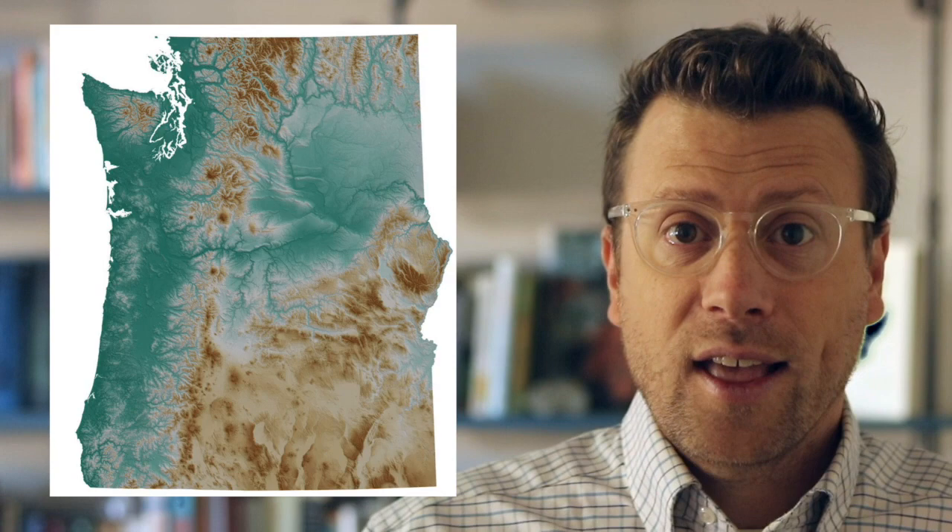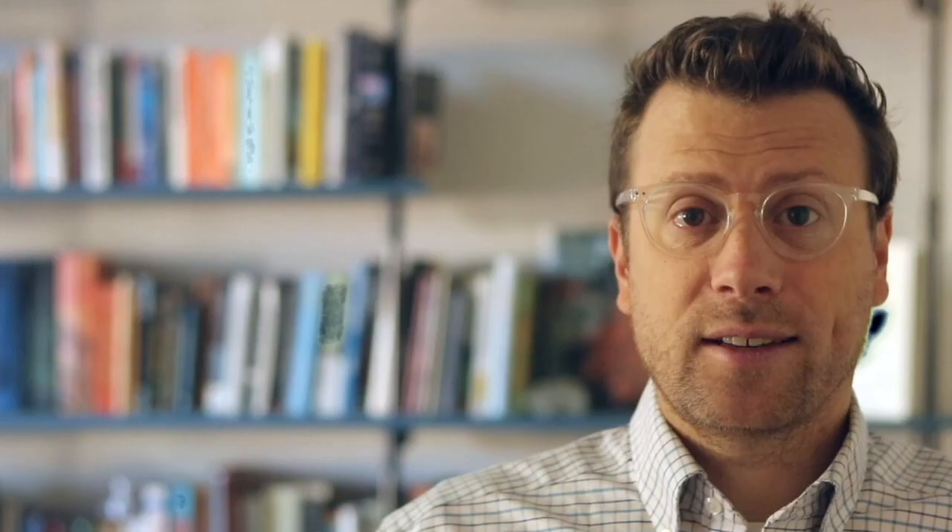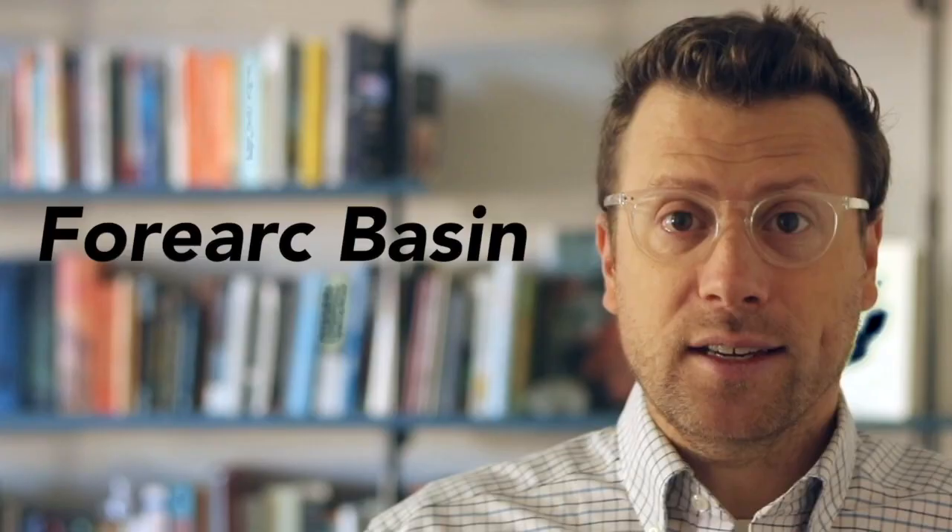The broad valleys located to the east of the coast ranges, like the Willamette Valley, are formed because of a low spot sandwiched between the accretionary complex to the west and the chain of volcanoes to the east. Geologists call this type of valley a forearc basin, because it's located before you get to the volcanic arc when traveling inland from the coast.